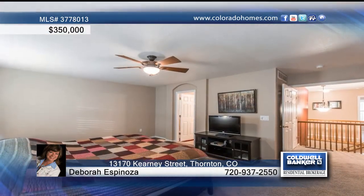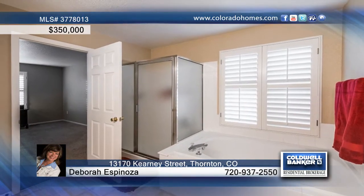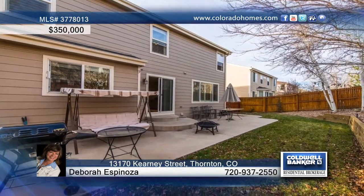Just off the kitchen and through the sliding glass doors, you'll find an oversized patio, perfect for those summer barbecues and play days.